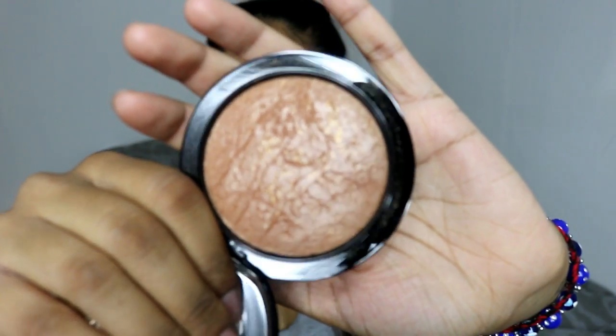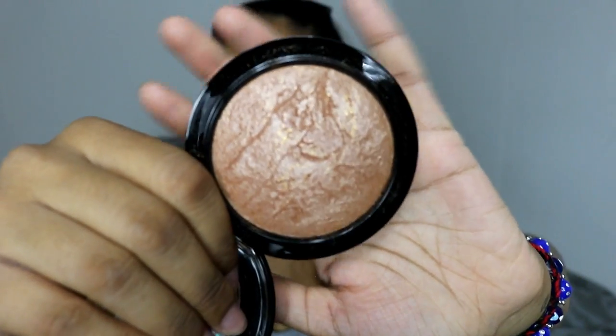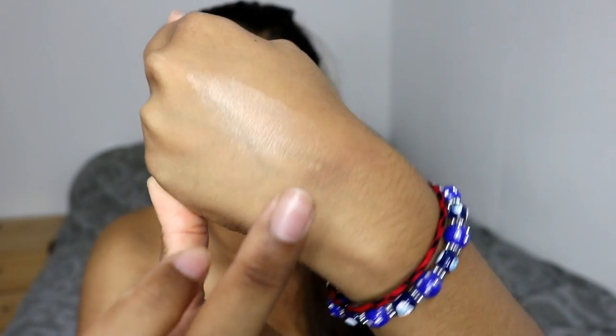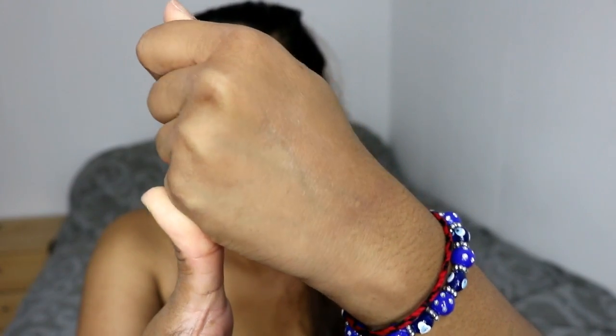I got the MAC Mineralize Skin Finish Powder in Global Glow. This is one of the highlighter ones and I wasn't too sure which to get because some are really dark and some are really light, but this one's just perfect for all skin tones I feel like. It's actually really pretty — it gives you that lovely subtle inner glow. It's not glittery at all, which I love. I'm wearing it today and it looks so nice and very natural. It doesn't give me a white cast which I really don't like, and I'm obsessed with it.